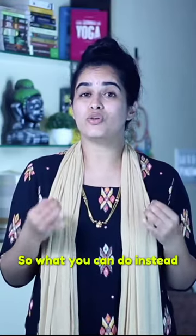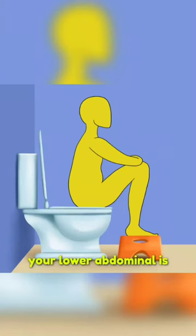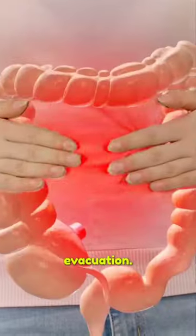What you can do instead is use a footrest to elevate your knee above the hip line and lean forward so that your lower abdomen is pressing against the thigh naturally. This allows the full expression of expulsive apana vata, providing a complete evacuation.